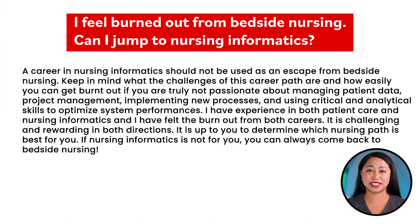If you feel burned out from bedside nursing, a career in nursing informatics should not be used as an escape. Keep in mind the challenges of this career path and how easily you can get burned out if you are truly not passionate about managing patient data, project management, implementing new processes, and using critical and analytical skills to optimize system performance. I have experience in both patient care and nursing informatics, and I have felt burnout from both careers. It is challenging and rewarding in both directions, and it is up to you to determine which nursing path is best for you.